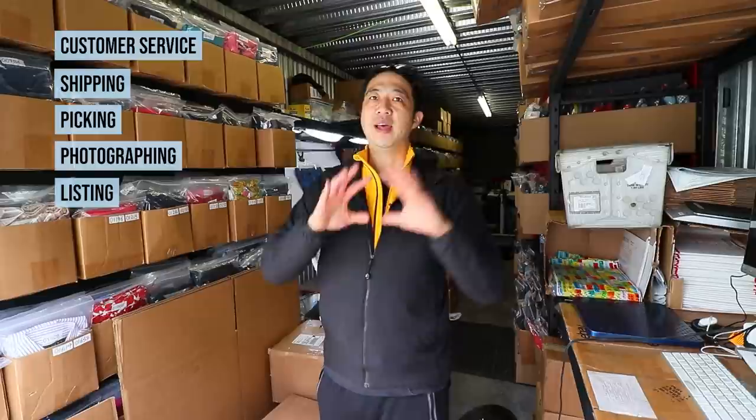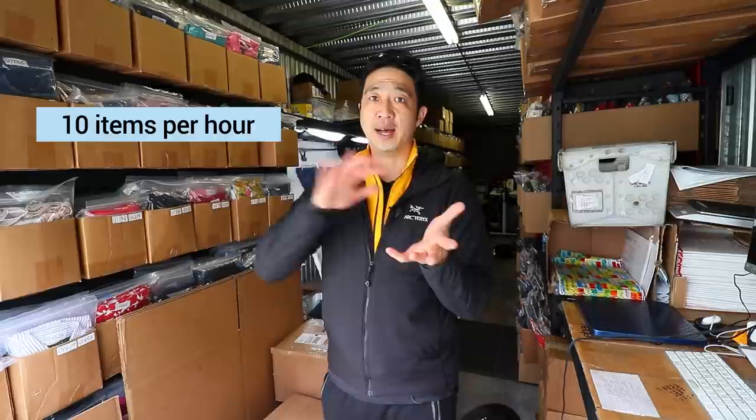Welcome to Daily Refinement. Today's video covers my one-hour method — reacting to me doing customer service, shipping, picking, photographs, and listing in real time. The goal is to do 10 items all the way through, and it actually only takes me 41 minutes in this video.